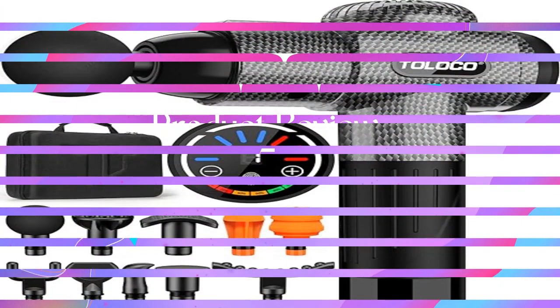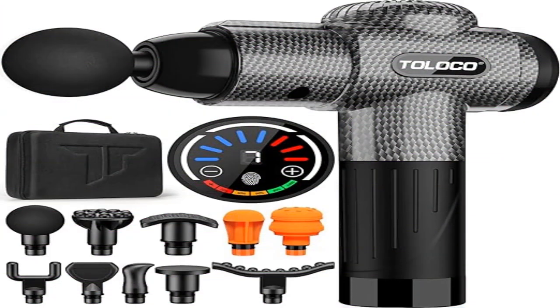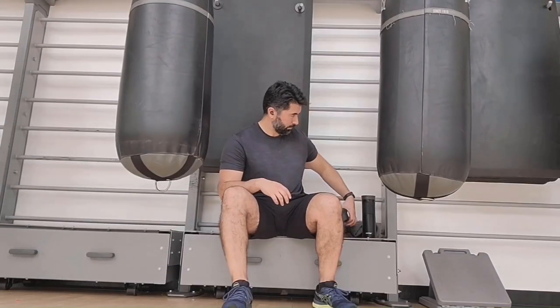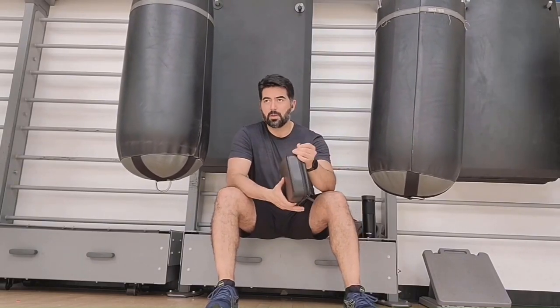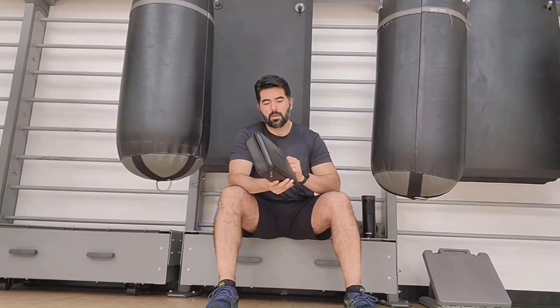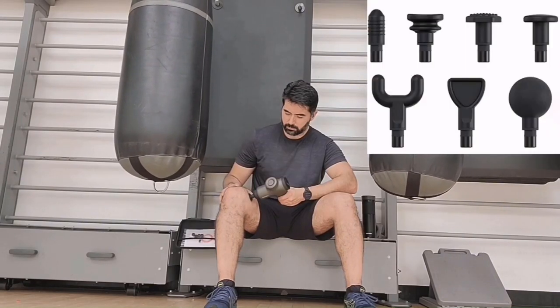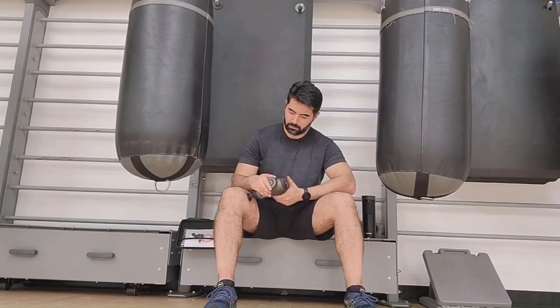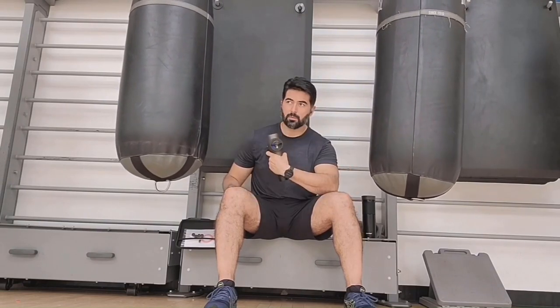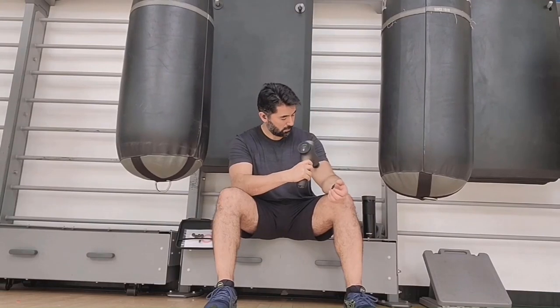Product five: the Mebic 3 Massage Gun, a deep tissue massage gun for athletes. You get what you pay for. We spend a significant amount of time working out every day and invest a lot of time and effort into our fitness, making it even more important to choose the most appropriate deep tissue massage gun.